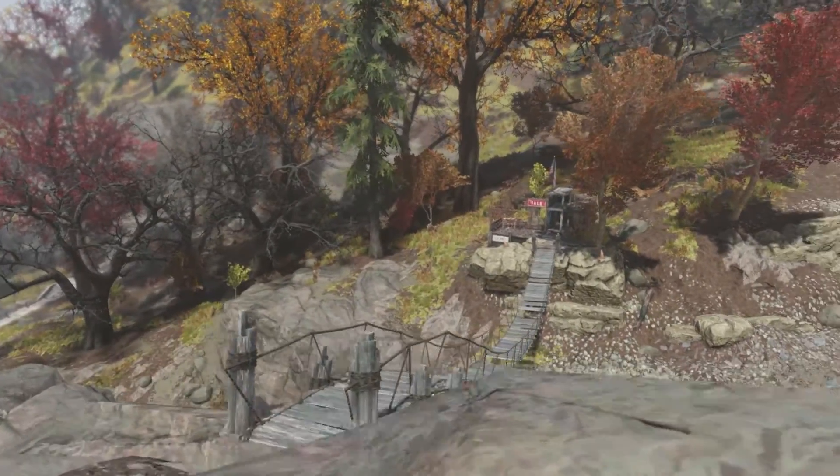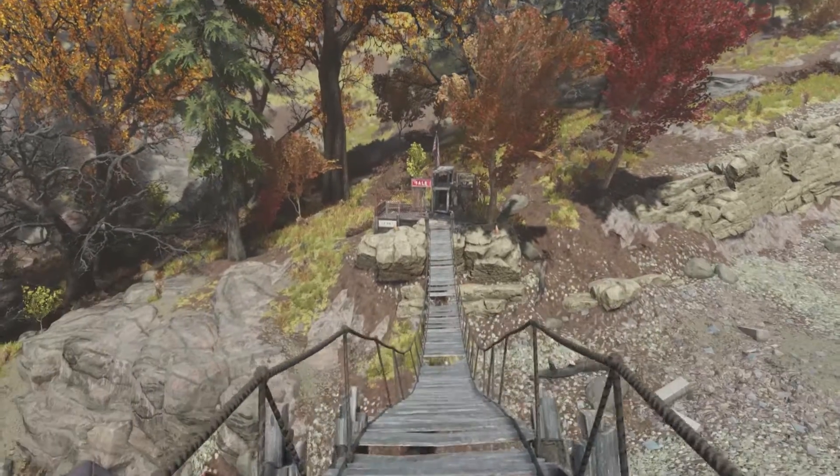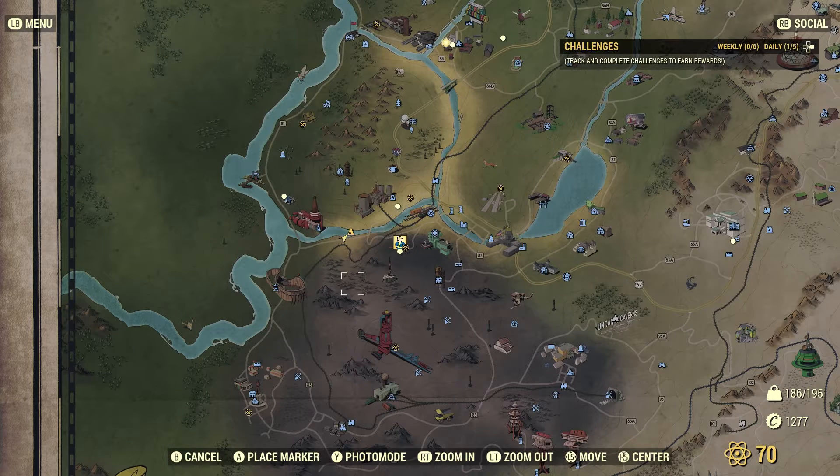Hi, this is ReliGirl. I am in Fallout 76 at the Hanging Bridge, and I will show you where this is on the map. We're on the left-hand side of the map, behind the Nuka-Cola factory, and we're just outside of Charleston.